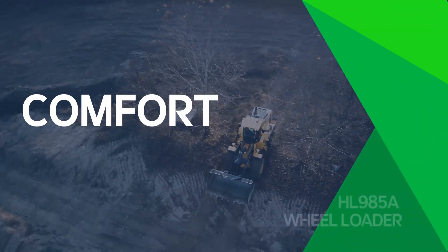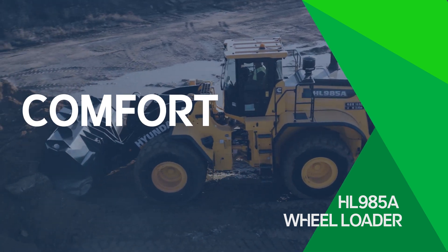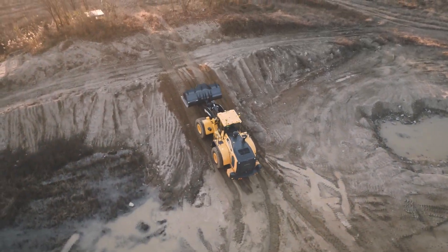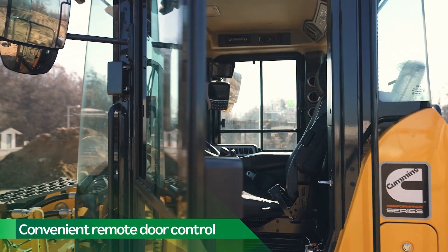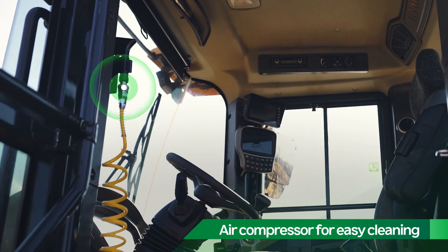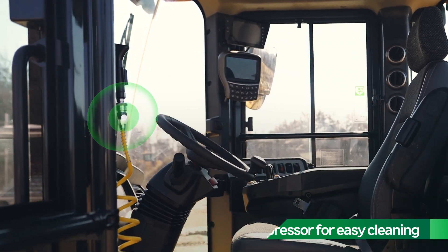The new HL985A is also packed with features that keep the operator comfortable, and that's important because a comfortable operator is more productive. Comfort starts with the remote door control, which lets the operator enter quickly and safely. Upon stepping up to the cab, the operator can use the air compressor to quickly clean out accumulated dust and dirt.